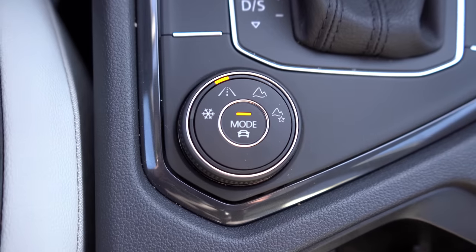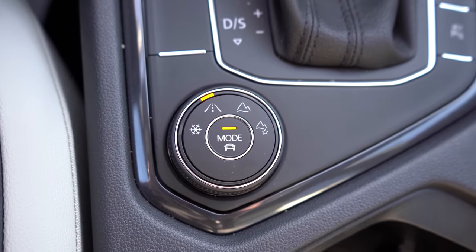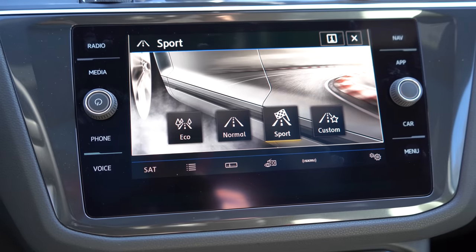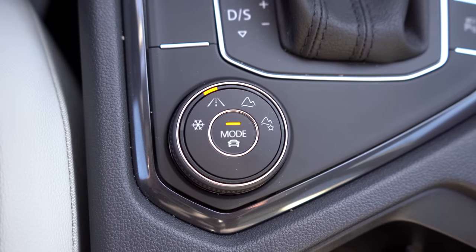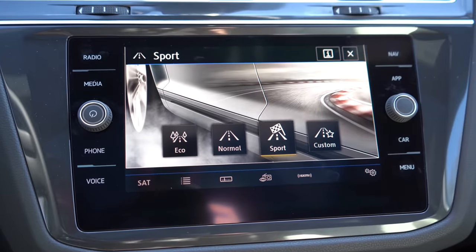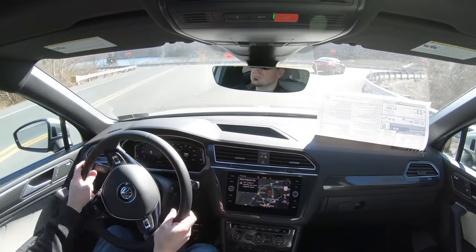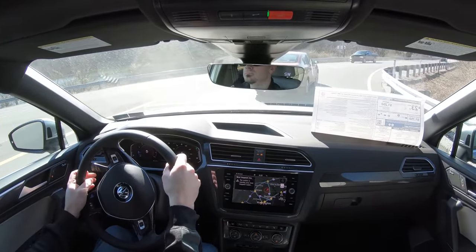Before we do any acceleration runs, there are driving modes that come standard. Those driving modes are accessed through the circular dial located just behind the shifter. To access the on-road driving modes, press the button labeled 'Mode' in the center of the dial — you can then adjust between Eco, Normal, and Sport. These modes adjust shift points, throttle response, and steering sensitivity. Sport mode holds RPMs higher, giving you more power on demand.